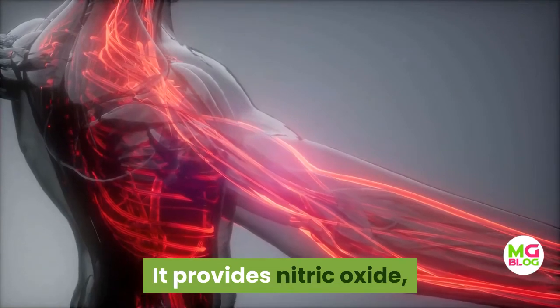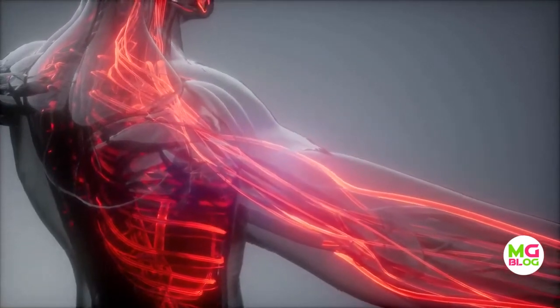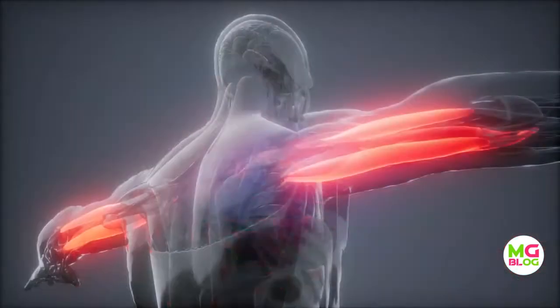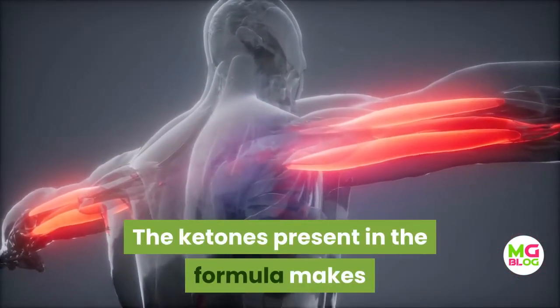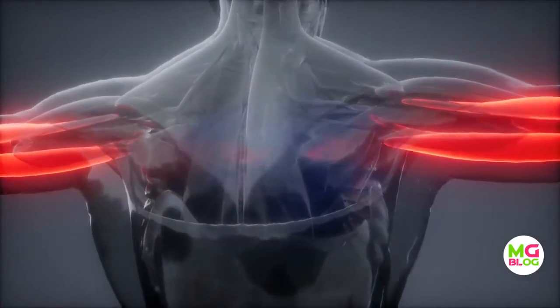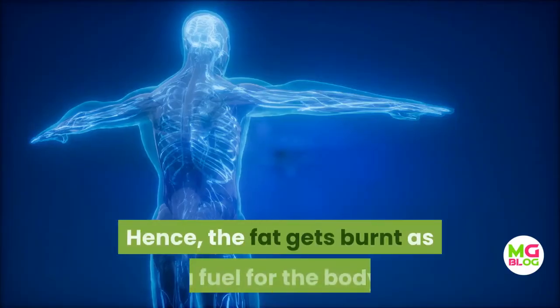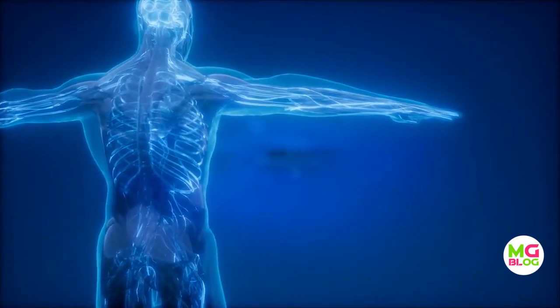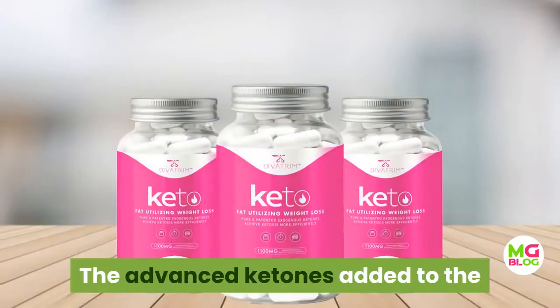It provides nitric oxide that boosts blood flow for healthy circulation throughout the body and enhances the metabolism. The ketones present in the formula make the carbs support the muscular structure and improve muscle tissue production. Hence, fat gets burnt as fuel for the body and prevents fat accumulation that would otherwise cause weight gain.